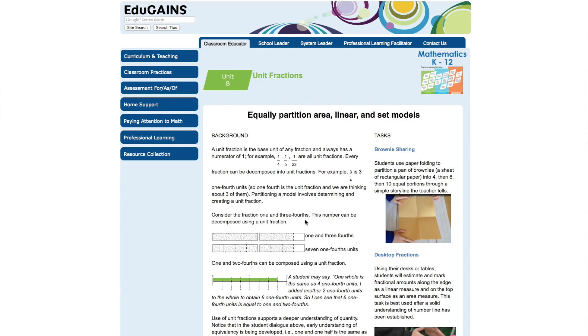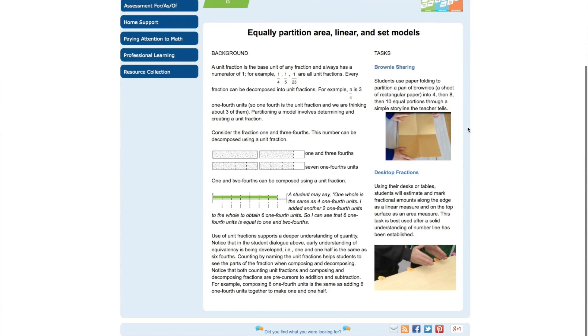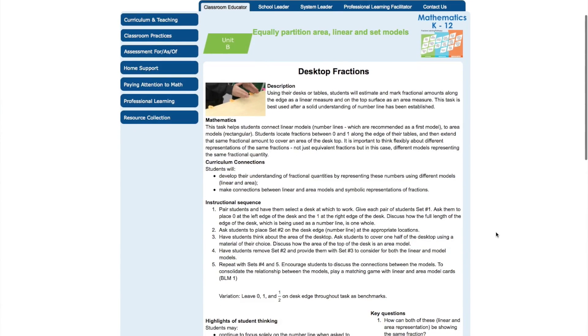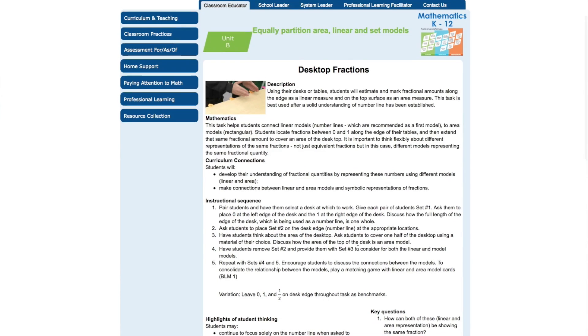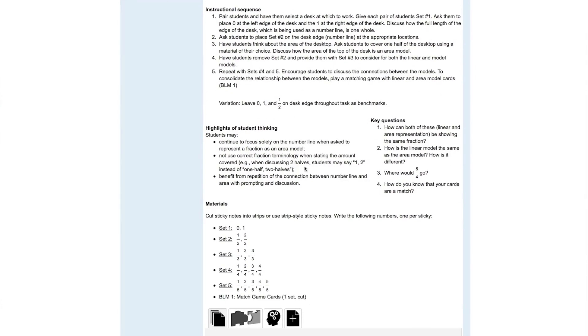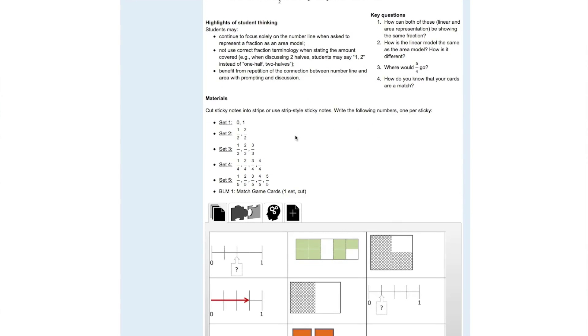The left side of the landing page provides you with a brief background on the cell's contents. The right side of the page contains tasks that have been developed for that cell — for this cell, there are two tasks currently available. Let's look at Desktop Fractions. Once you select the task, you will see that the template includes a brief description and photo of the task, a discussion of the mathematics, as well as specific curriculum connections. The educators who used these tasks developed a concise instructional sequence for others to follow, and included highlights of student thinking and key questions which can be used in the classroom to expose, evoke, and extend student thinking.